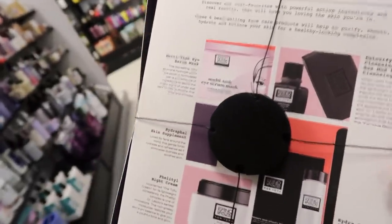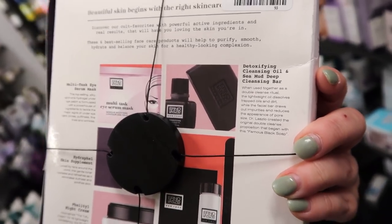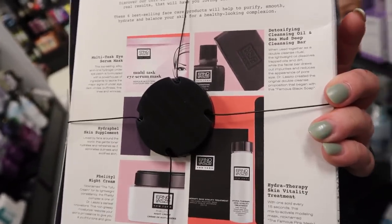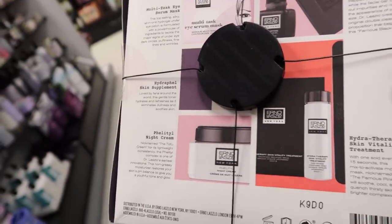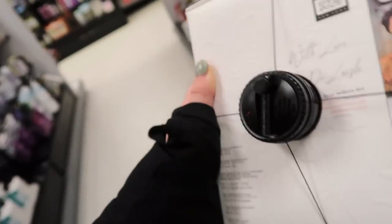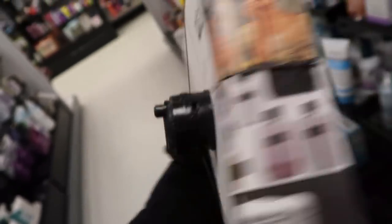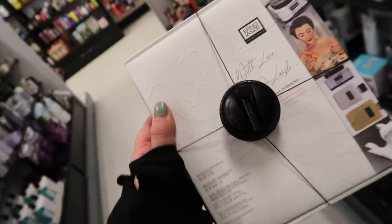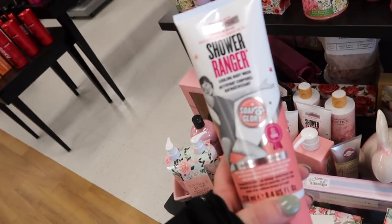The Erno Laszlo Best Sellers Set comes with their eye serum mask, cleansing oil, Sea Mud cleansing bar — apparently Marilyn Monroe used to use the line — plus a skin supplement, night cream, and skin vitality treatment. Some are one ounce and some are full size. This is only $34.99, which is really cheap because this stuff retails for a lot more. A cool find.